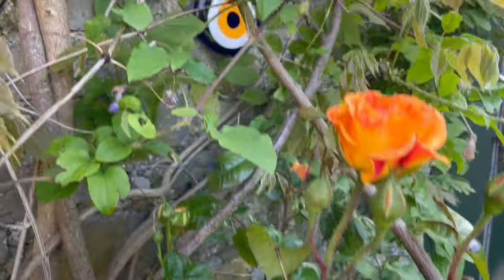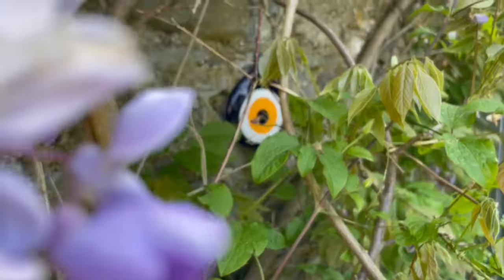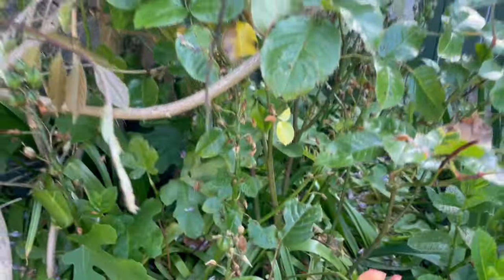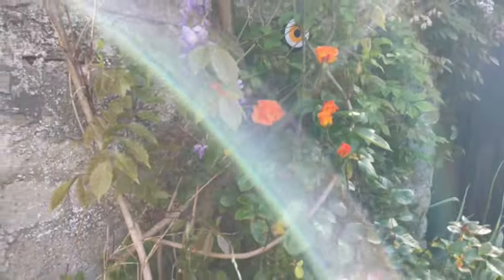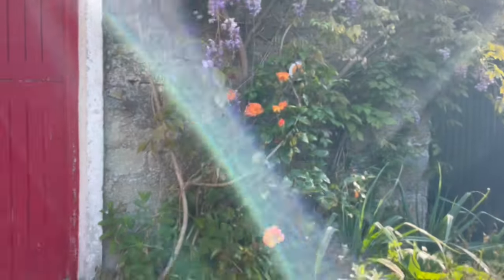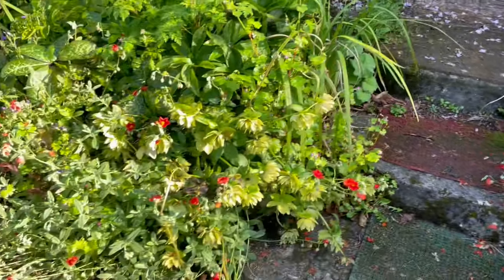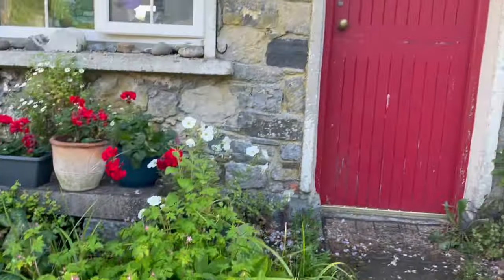Here's this rose that goes with that evil eye from Turkey, which is good luck. Anyway, it's blooming beautifully now, and the rock rose is looking gorgeous on both sides of the steps to the cottage.